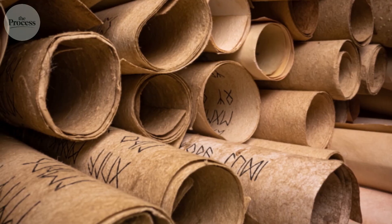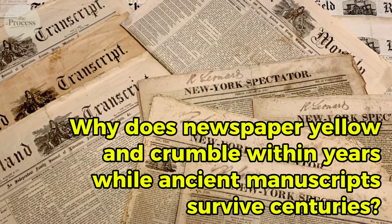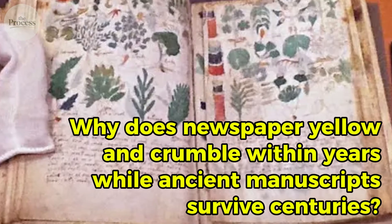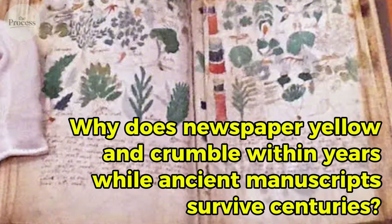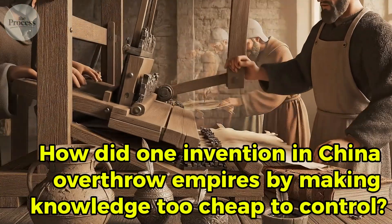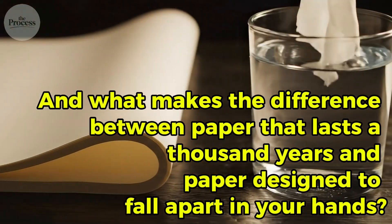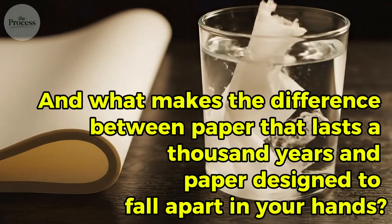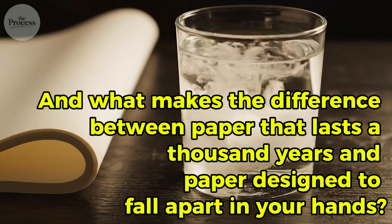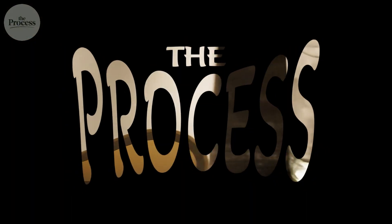Yet so numerous that you can't tear the page. Why does newspaper yellow and crumble within years while ancient manuscripts survive centuries? How did one invention in China overthrow empires by making knowledge too cheap to control? And what makes the difference between paper that lasts 1,000 years and paper designed to fall apart in your hands? Let's explore the process.